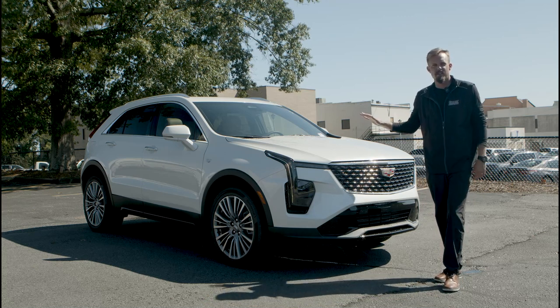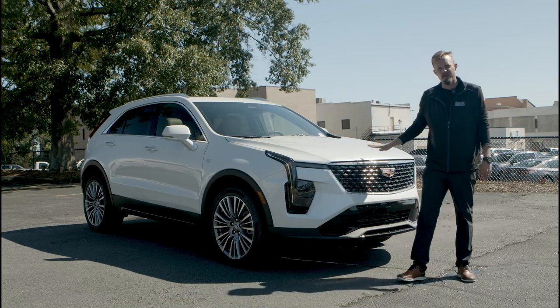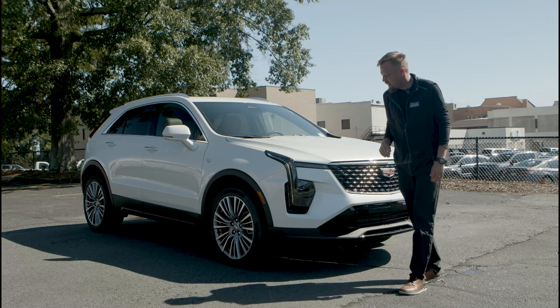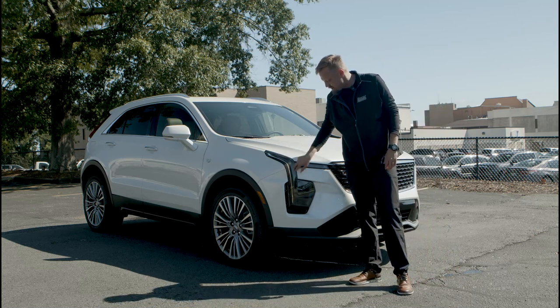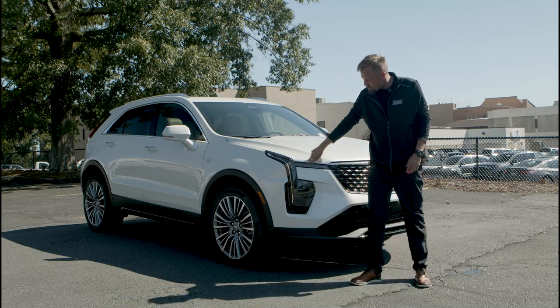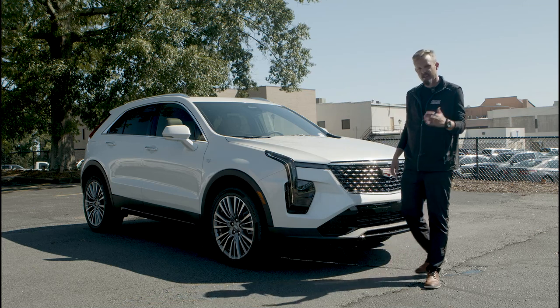First of all on the outside, this one has the crystal white tricote paint color. There are three different paint color options available on this Cadillac XT4. You can also see the LED lights running down here, and then your turn signal and your headlights in here as well — really nice detail.